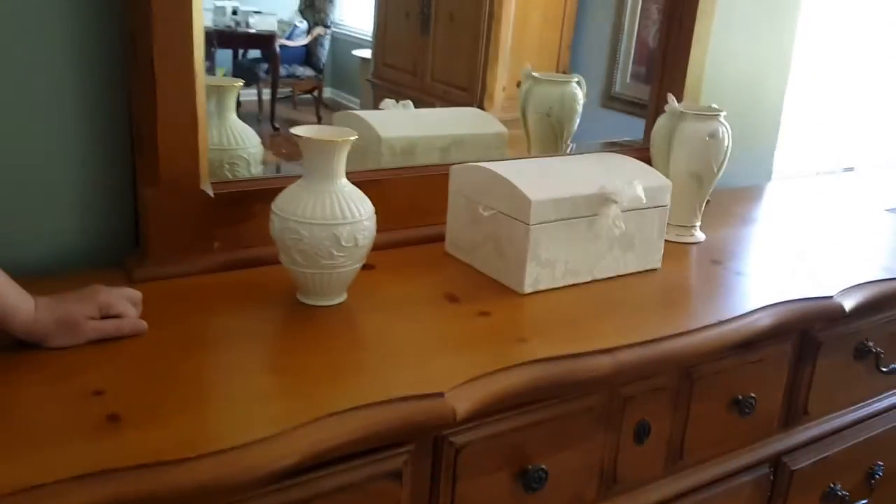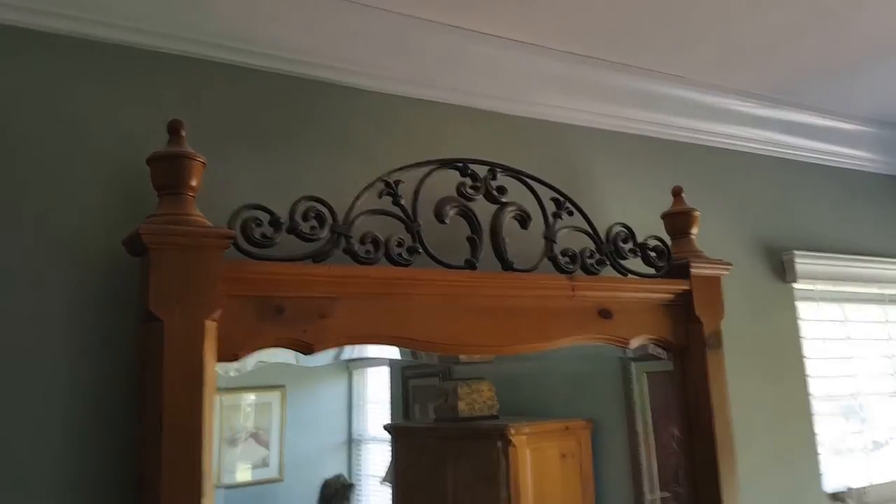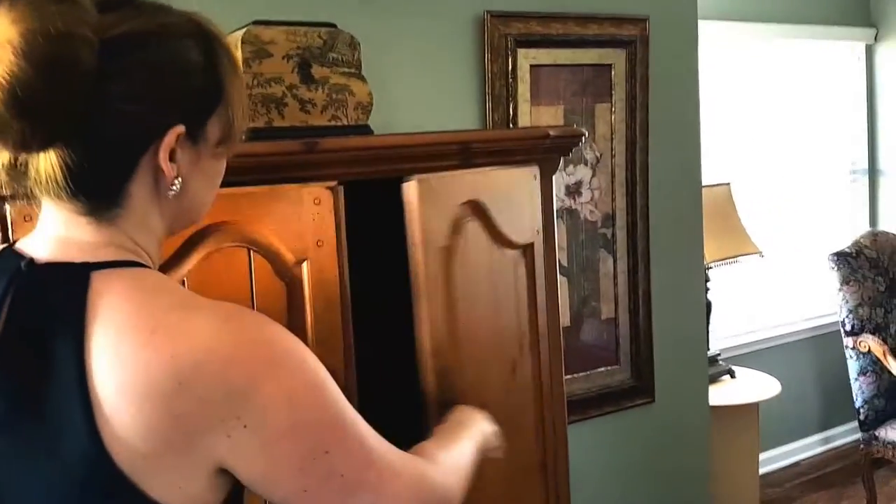Here in the master bedroom we begin with this lovely dresser with mirror that has many drawers and storage available. Gorgeous detailing of metal on the top of the mirror. We have the entertainment armoire over here, and here it is in the open position.